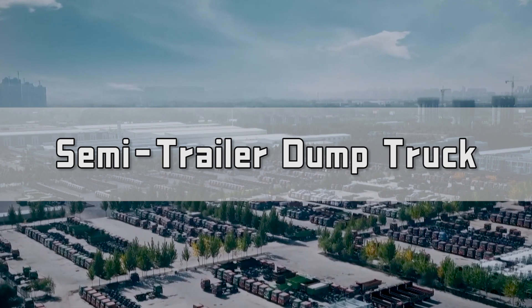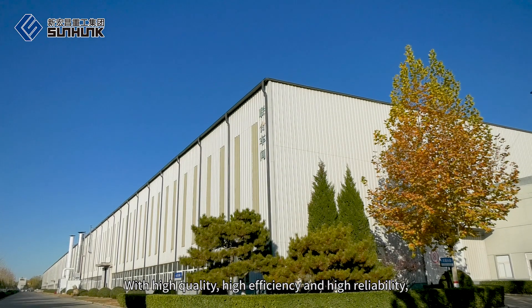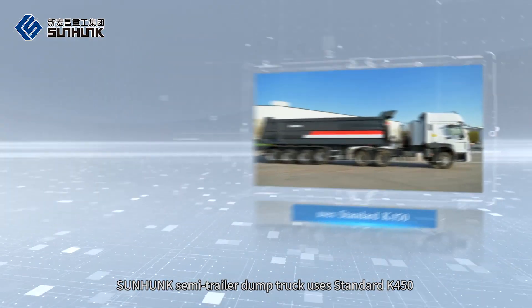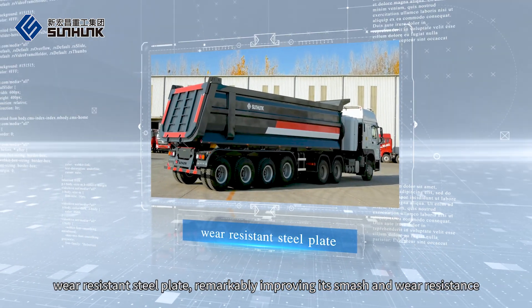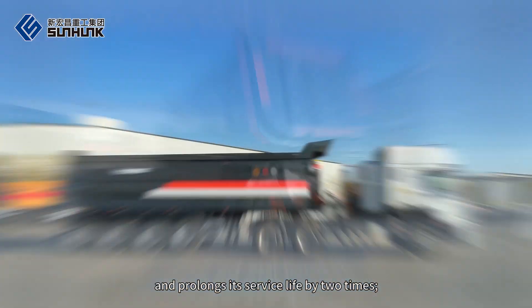Semi-Trailer Dump Truck — with high quality, high efficiency and high reliability. Sanhanc Semi-Trailer Dump Truck uses standard K450 wear-resistant steel plate, remarkably improving its smash and wear resistance and prolonging its service life by two times.